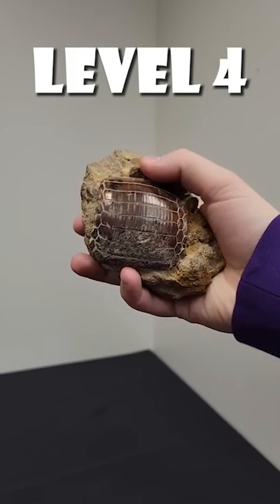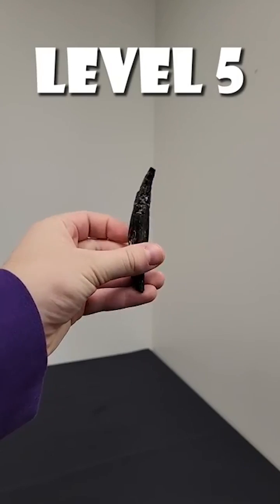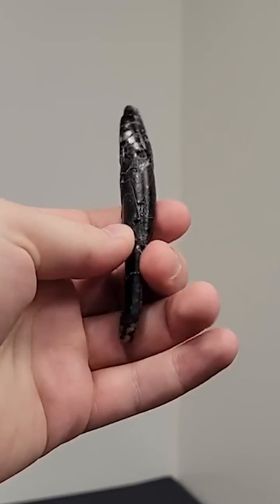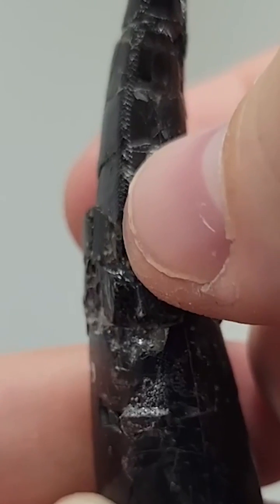Level four: a prehistoric eagle ray tooth. This animal basically just looks like a big stingray. Level five: Allosaurus teeth are scary. They're serrated along both edges and were probably built for shredding meat off of their prey.